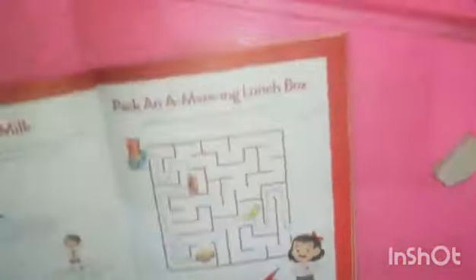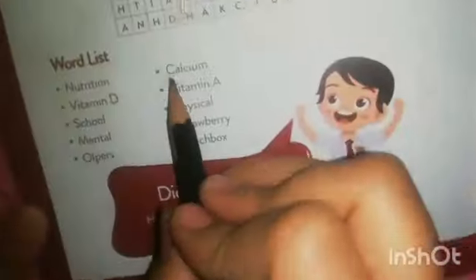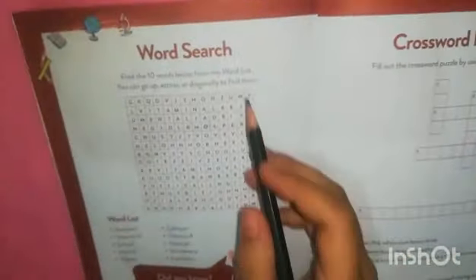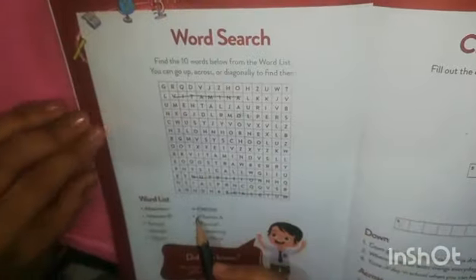Next we have a word search. I'm going to do it. Find 10 words below from the word list. You can go up, across, or diagonal to find them. The word list includes: nutrition, vitamin D, mental, all-purpose, calcium, vitamin A, physical, strawberry, and lunchbox.